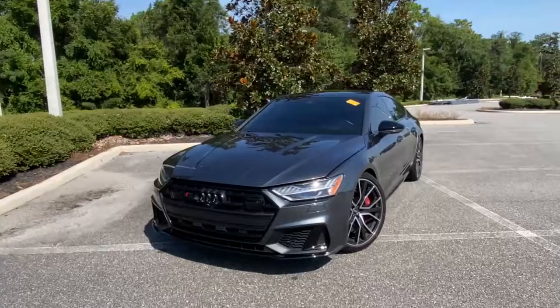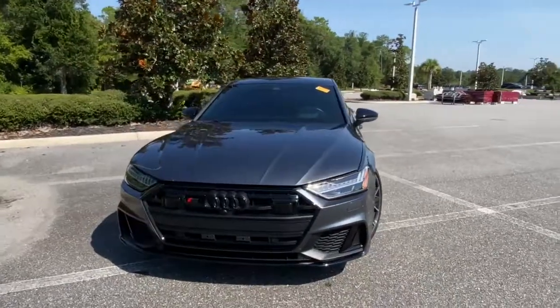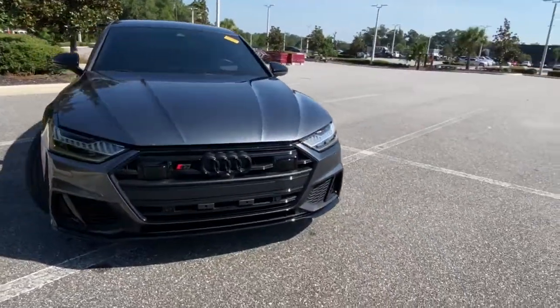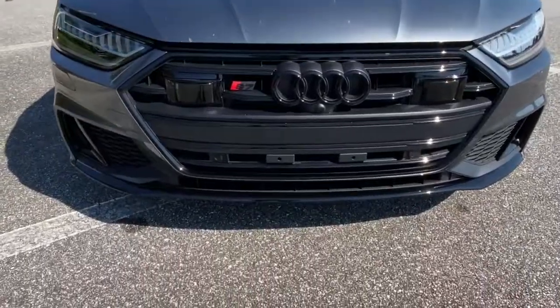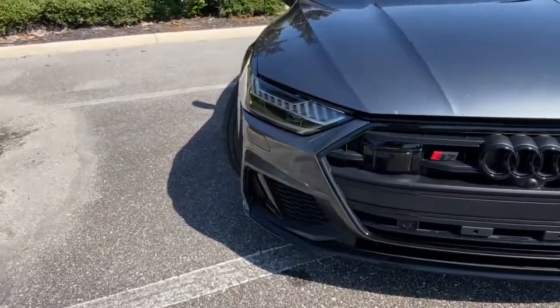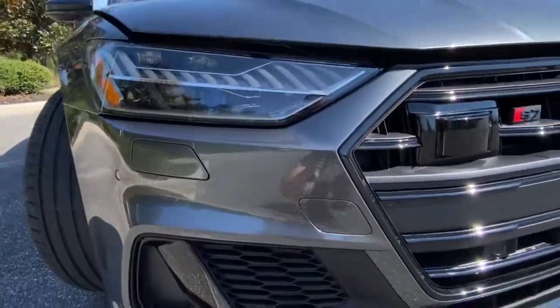This car comes in a really nice dark gray exterior color. It does have that nice black front grille, full 360-degree cameras, front lane assist, forward collision alerts, and a very sleek LED headlight design.